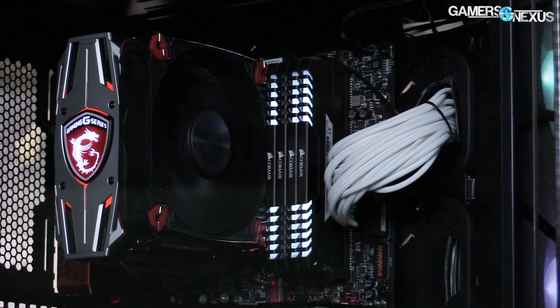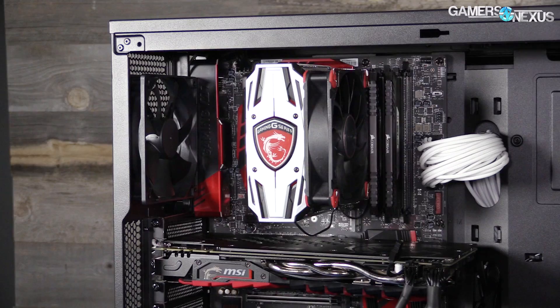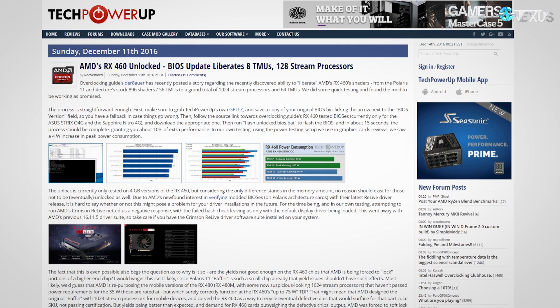This coverage is brought to you by MSI and their new CoreFrozer L CPU cooler, which you can see in our new case testing bench. We've been using that lately for the new case reviews. Let's get straight into it — the most interesting item, I think, is the RX 460 unlocking.